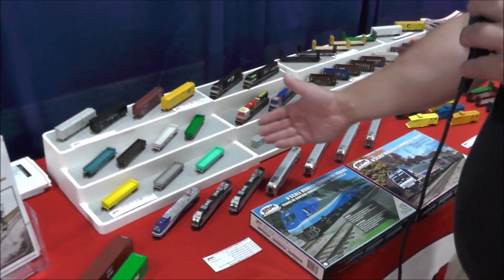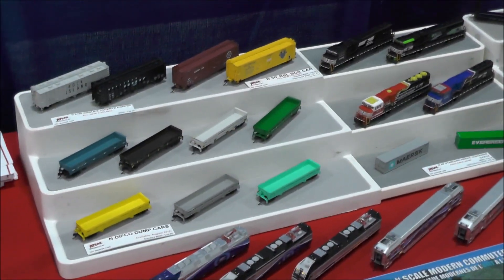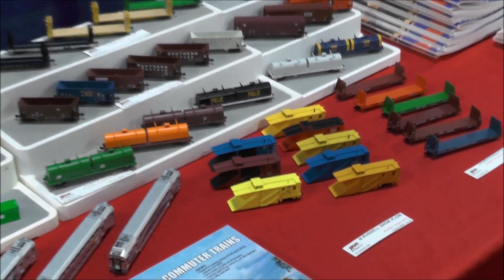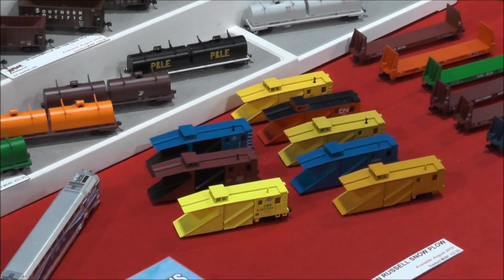Difco dump cars, Greenville hoppers, and Russell snow plows have also just shipped from the factory in China and will be arriving shortly.